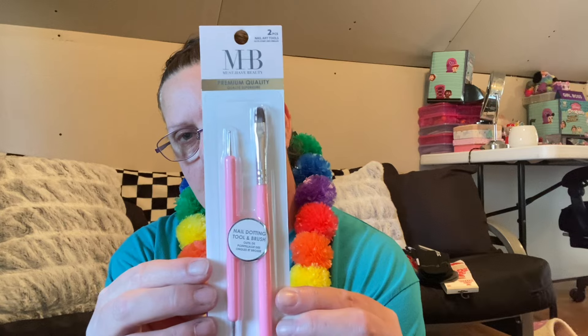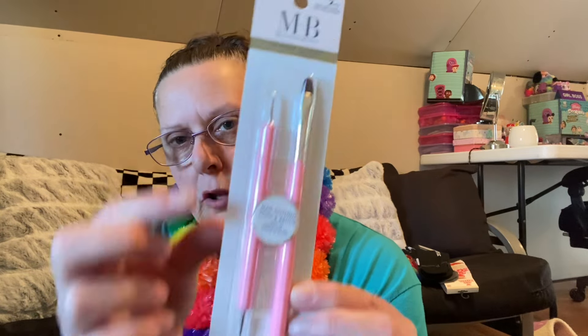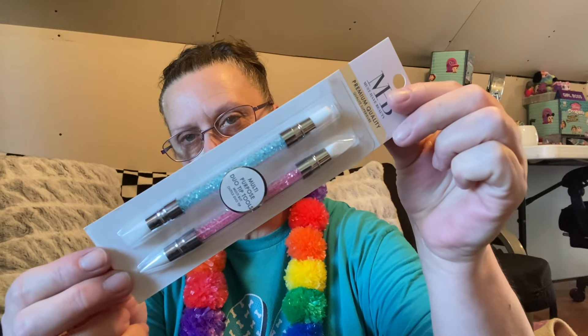They did have some new makeup. I found these in the makeup department — this is a nail dotting tool brush by the company Must Have Be. It's a two-pack. For anyone that gets their nails done or does them themselves, they will dip this in paint and then put little dots, or apply sequins or gemstones to your nails. Two pieces — nail dotting and tool brush. Then I found this by the same company, Must Have Beauty (MHB), and this is a multi-purpose dual tip tools, which I thought was really cool.